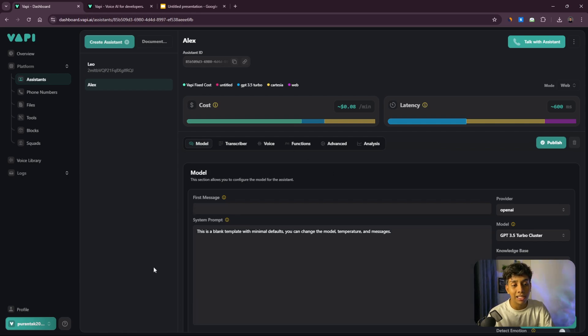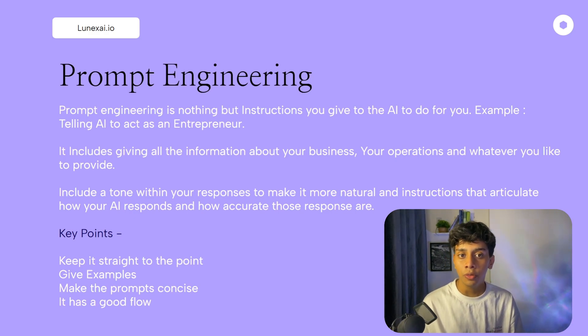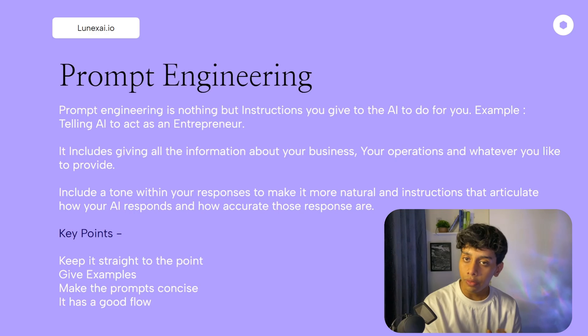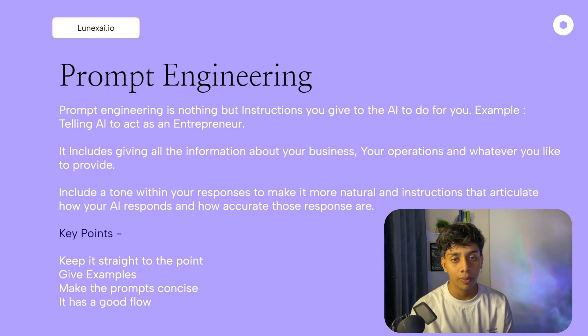Now let's understand the model area. The model area consists of a prompt. You need to learn about prompt engineering before creating a prompt. A prompt is simply instructions you give the AI to do stuff for you — for example, telling the AI to act as a receptionist and answer customer queries. But to answer queries, the AI must know about your business, so you give it information about your services and prices.